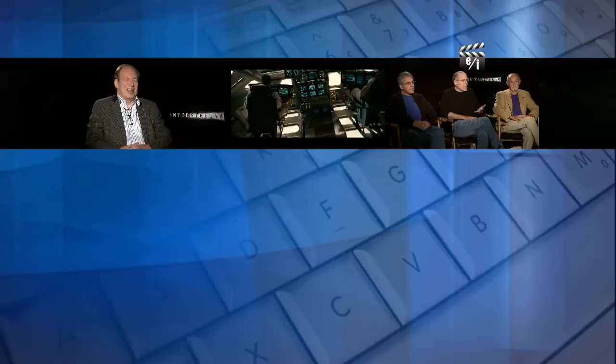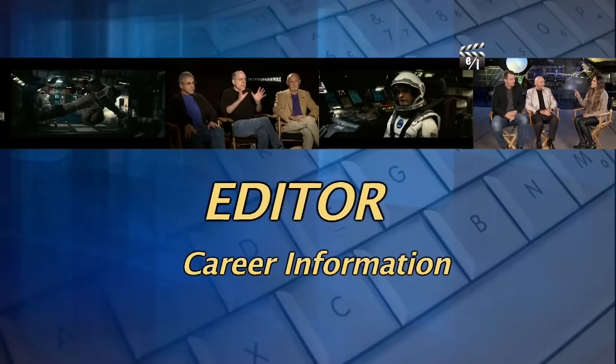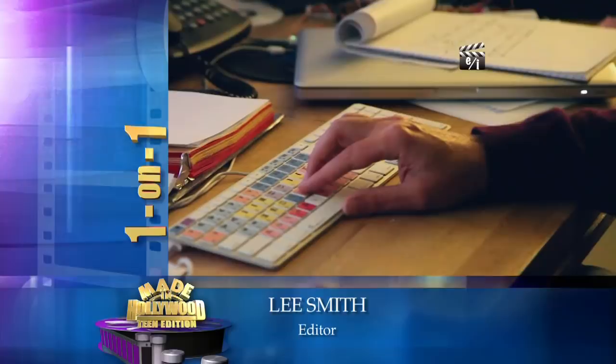We're back with editor Lee Smith. The editor takes all of the footage shot on set by the director and puts together the story and sequence of events for the final movie. Lee Smith began his career serving in an entry-level position at a post-production facility. Mr. Smith has gone on to serve as the editor on such films as Batman Begins, Inception, and X-Men: First Class.